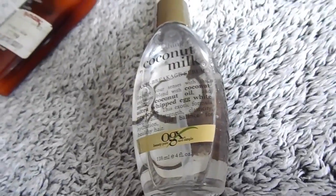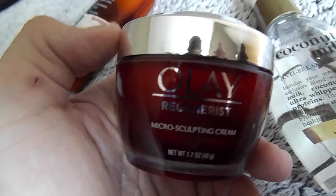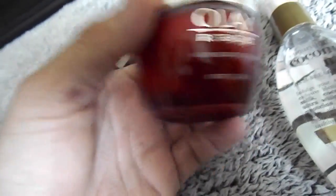The next one I use on my skin is this Olay Regenerist Microsculpting Cream. You just use it once in the morning and once at night. You want to have a thoroughly clean face when you use it. This bottle was about $20.